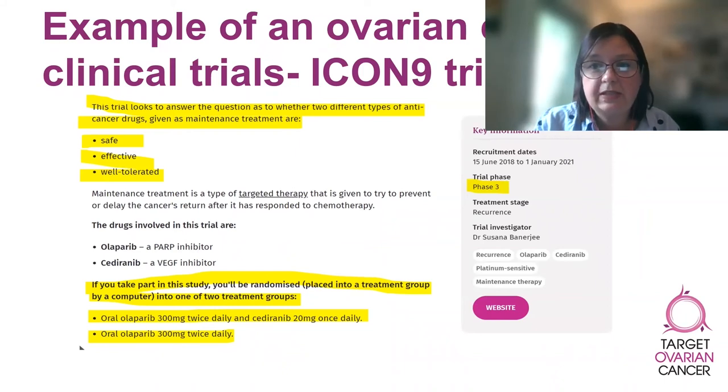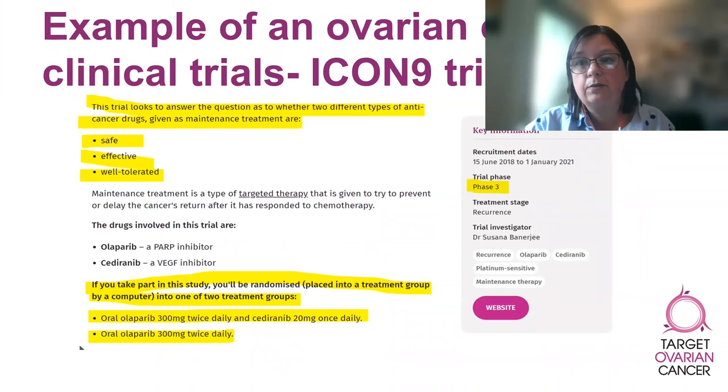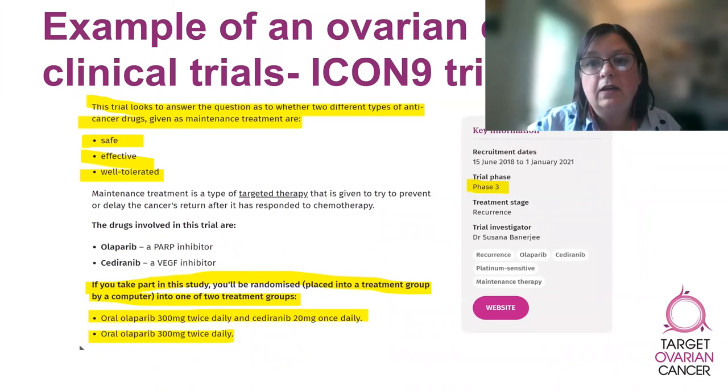To answer this question, participants in the trial will be randomized into two treatment groups by a computer. One group will receive both drugs while the other will only receive one drug. Neither the participants nor the medical team have any control over who receives what treatment. This is so the researchers can compare how well the participants do on the different types of treatment without any bias.